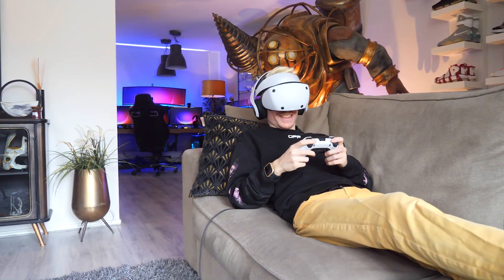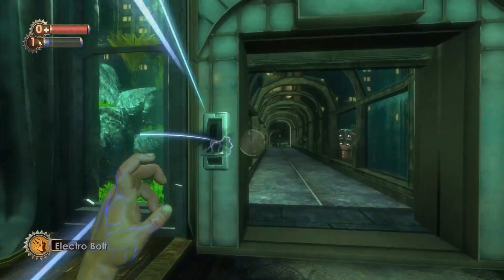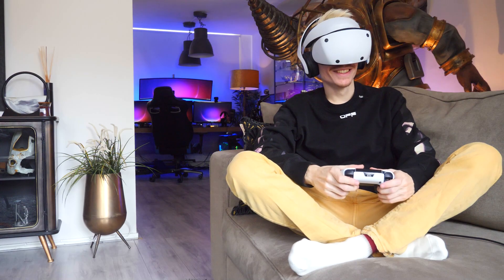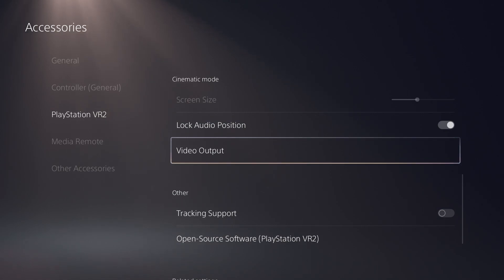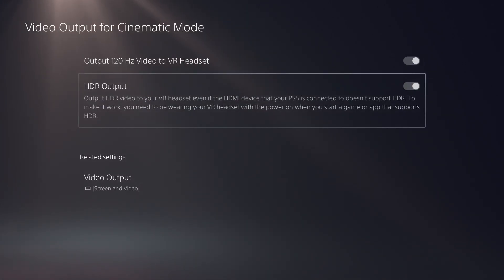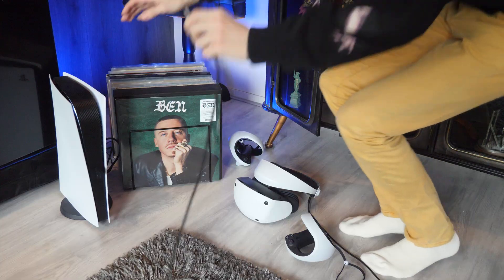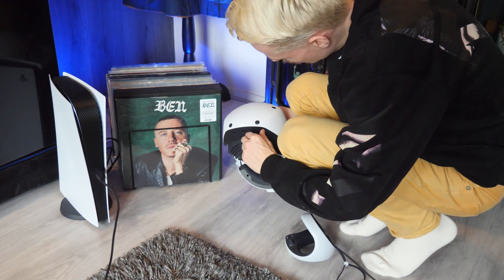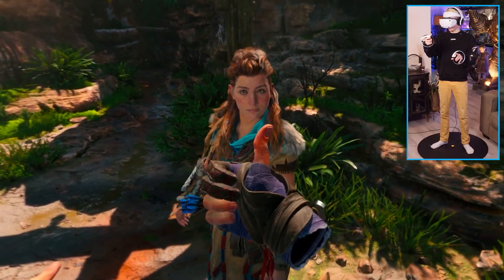Tip number sixteen: PSVR 2's cinematic mode is great for watching movies and playing flat video games while lying on the couch. Something you may not know is that you can boost the framerate of your headset to 120Hz and experience things in HDR. Head over to cinematic mode and you can flip some switches. Tip number seventeen lets you extend your cable. You can make the wire longer by using a one meter extension cable from the brand Ugreen. Keep in mind that anything above one meter will cause tracking issues, so one meter is the best you can go for.